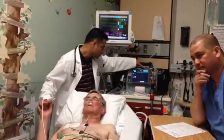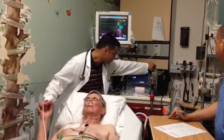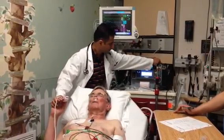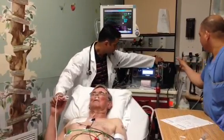We're going to charge it to 50 joules. I'm going to be holding his hand. Press hard. Oh!